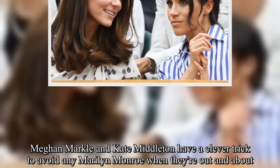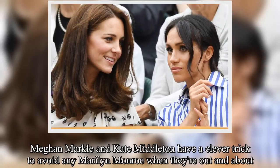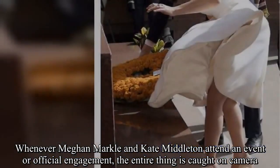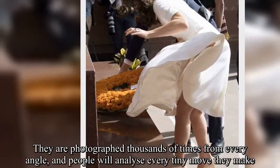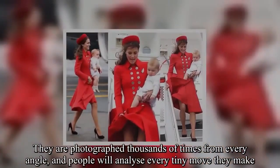Meghan Markle and Kate Middleton have a clever trick to avoid any Marilyn Monroe moments when they're out and about. Whenever they attend an event or official engagement, the entire thing is caught on camera. They are photographed thousands of times from every angle, and people will analyze every tiny move they make.